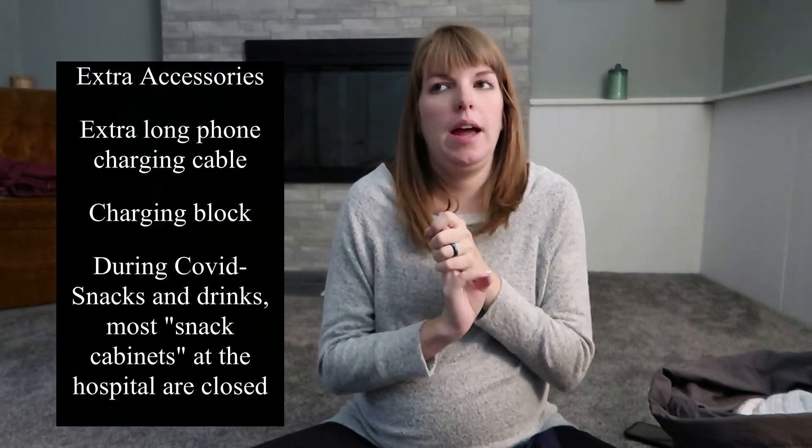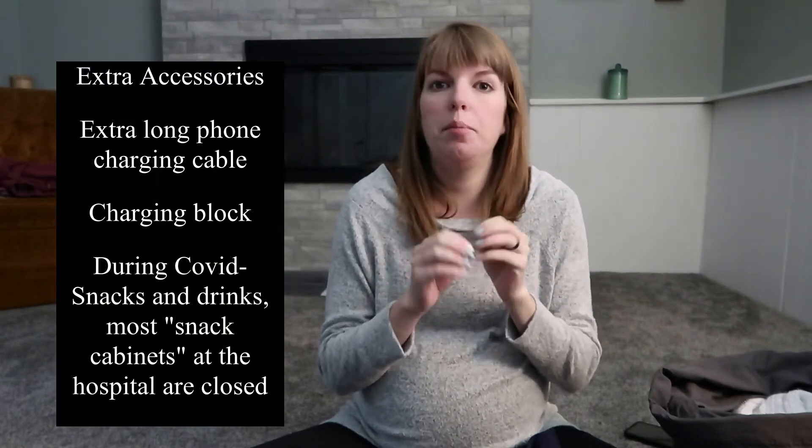When it's go time I have a list. I will also be bringing my vlogging camera, my computer, and a charging bank — an extra battery for the vlogging camera — because we'll be vlogging at the hospital, which I'll hopefully be able to quickly edit and put up very shortly afterwards. Another thing: make sure you bring a long phone charger. Right now during COVID times, you need to bring snacks because the snack cabinets are not open. And a charging block for your phone.